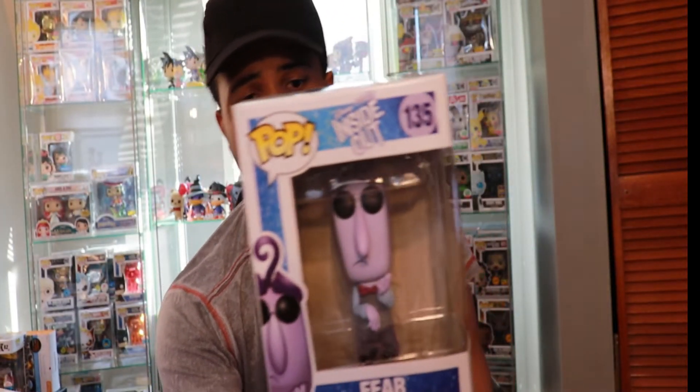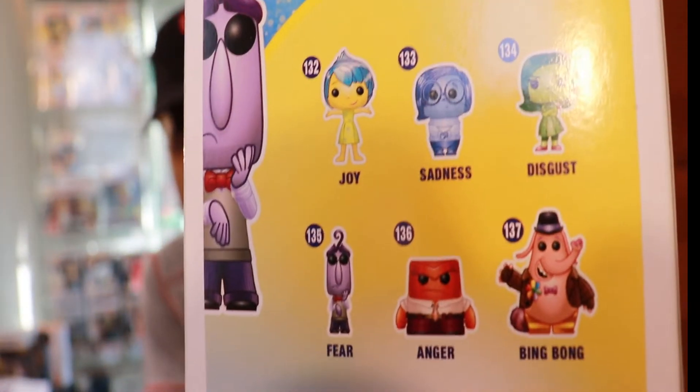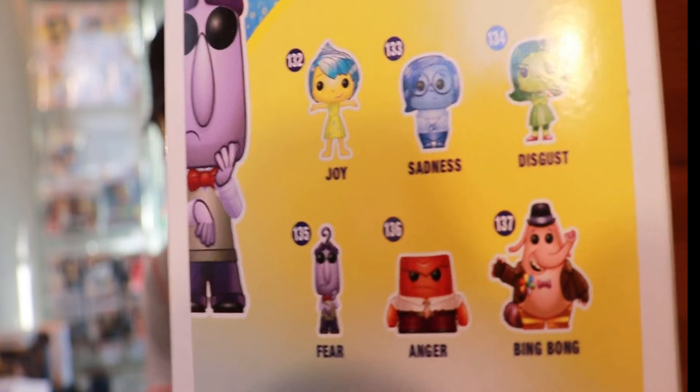This actually, if people aren't aware, is a vaulted pop. The whole set was vaulted, I think, back in 2017.